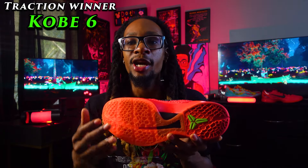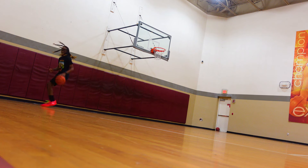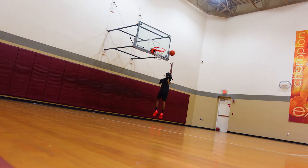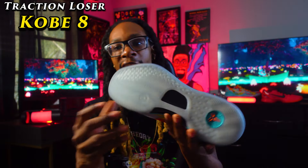I wouldn't take this shoe outside just because it's expensive, but the traction could last outside. The Kobe 6 traction suits a crafty slasher, defender, or post player — pretty much any position — because it's just that good. The Kobe 8 traction pattern isn't bad, just not as good as the Kobe 6. It's also translucent and does a pretty good job of hitting. One advantage: it doesn't attract dust at all, even on a semi-dusty court.